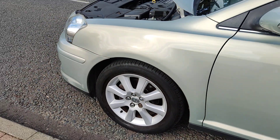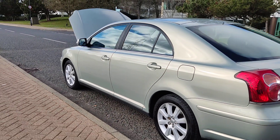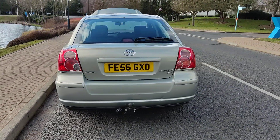Nice and clean 16-inch alloy wheels with excellent tyre condition. Very, very clean bodywork — can't find a scratch. Plenty of boot space with spare wheel.